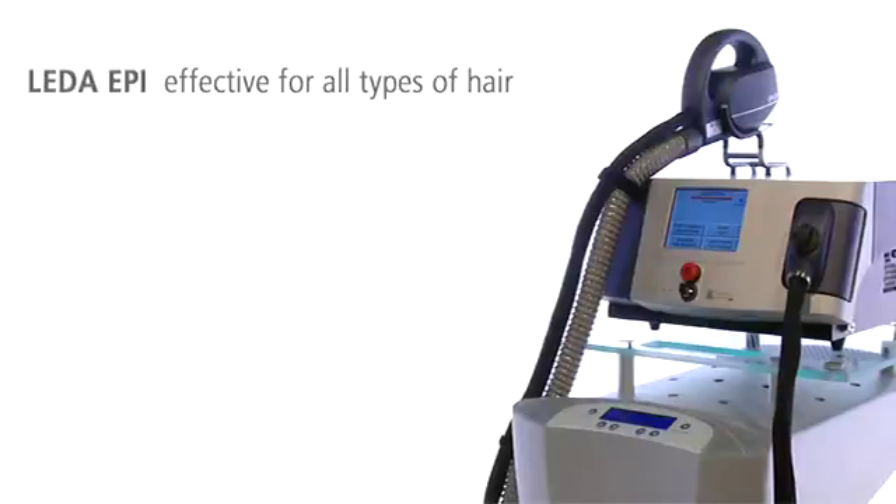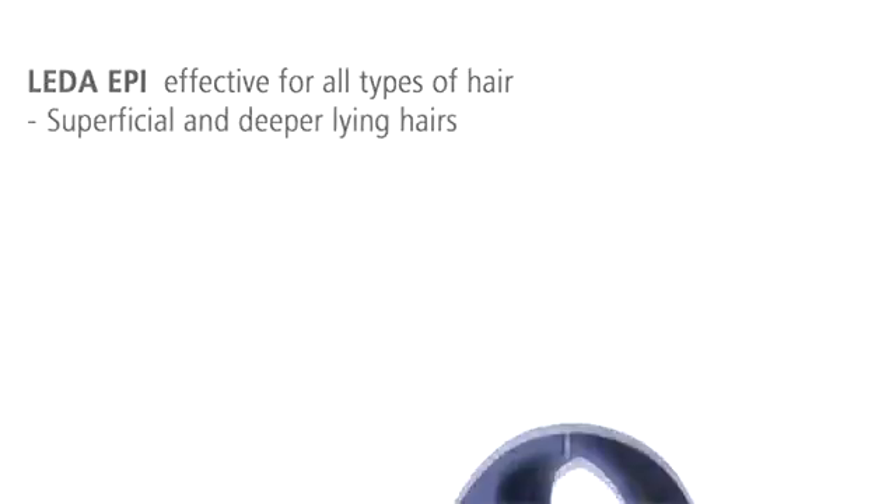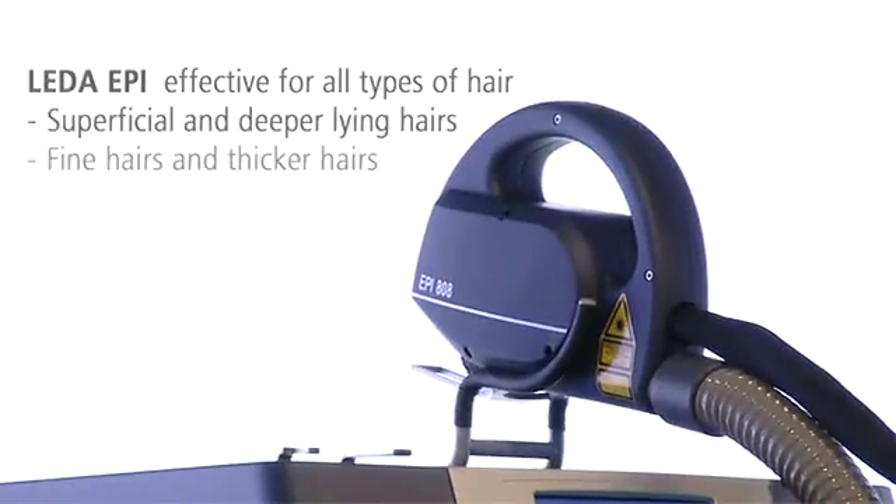LIDA EPI removes all types of hair reliably and permanently. With its penetration depth, deeper lying hairs can be removed as effectively as superficial hairs. Even fine hairs can be treated effectively with short pulses and a very high fluence.